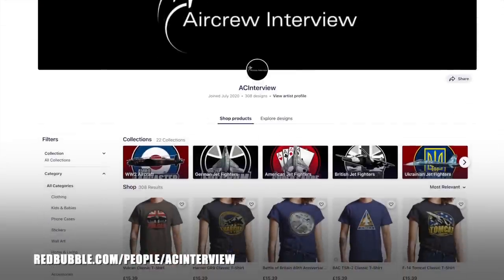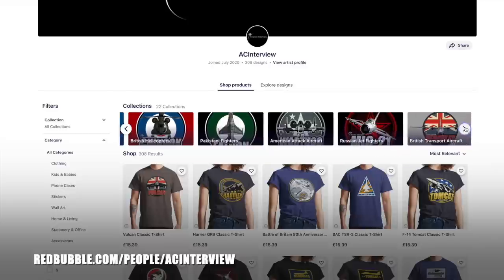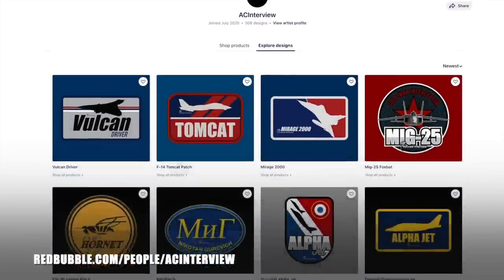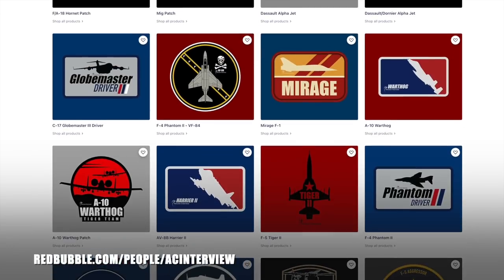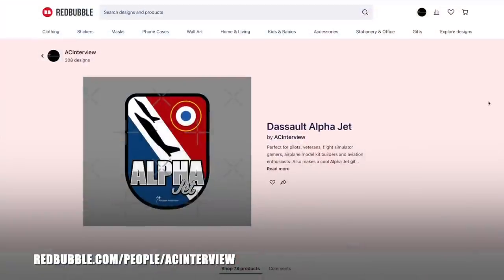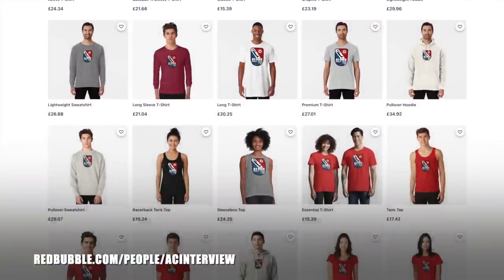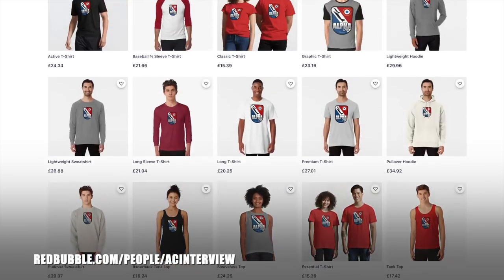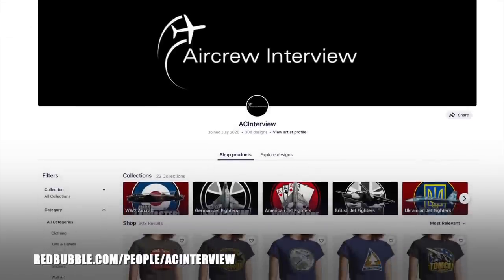Make sure you check out our online store where we work with our graphic designer to create stunning garment and product designs that feature a wide variety of aircraft types such as British fighters, World War 2 aircraft, American bombers, Russian fighters and much more. You can pick your favourite designs and personalise any items within our Redbubble store, ranging from clothing right the way through to stationery. All of our designs feature our logo so you can show your support for the channel while getting a quality product. You can head to our website aircrewinterview.tv and click store, or go to redbubble.com/people/ACinterview.